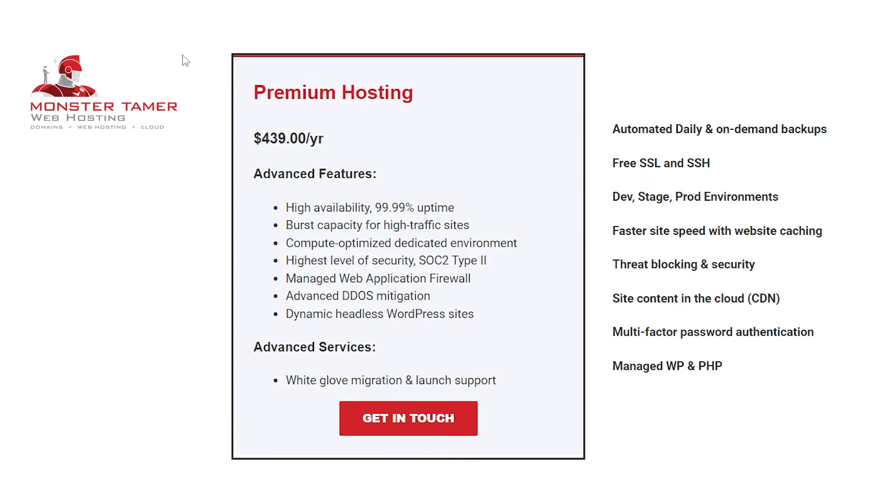Hi there. In this video we're going to talk about the Monster Tamer premium web hosting plan. I would like to go over the features and services listed here on the pricing page and help you get a better idea of what each bullet point means and give you a better idea of what you'll be paying for when you host a website with us.